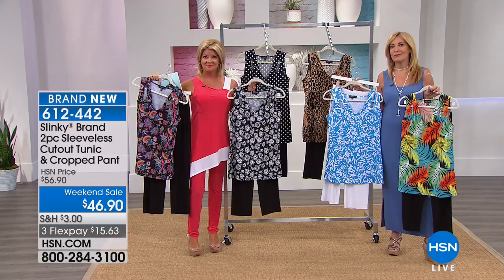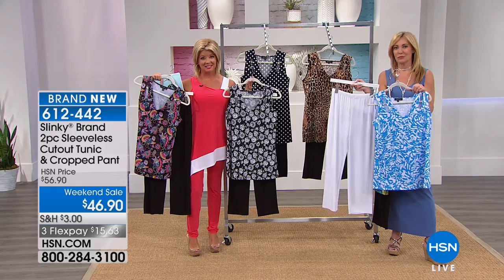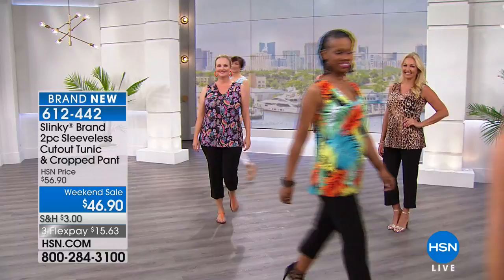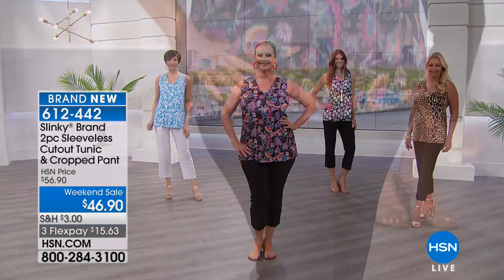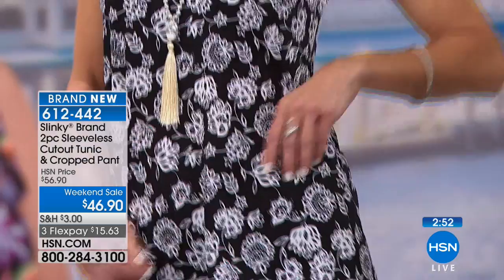I don't think anybody could go into any store and find an outfit for less than $50 that makes you look so wonderful. You'll get all kinds of compliments, and they wash beautifully. They roll up and travel beautifully — they don't stretch, don't shrink, don't fade. I've got black pants that are still black that I mix and match. And anybody can look good in these — I don't care if you're an extra small or a 3X.